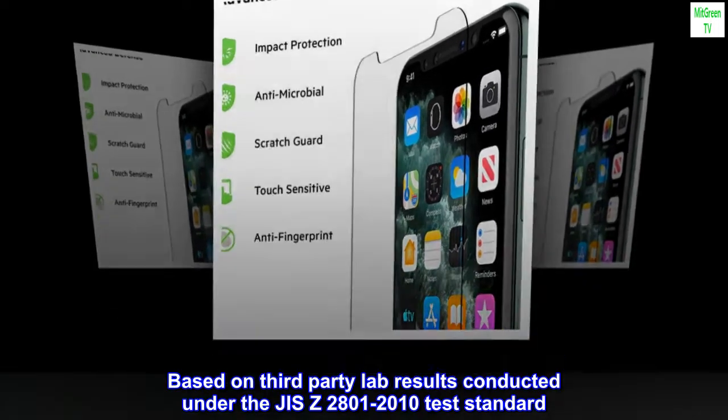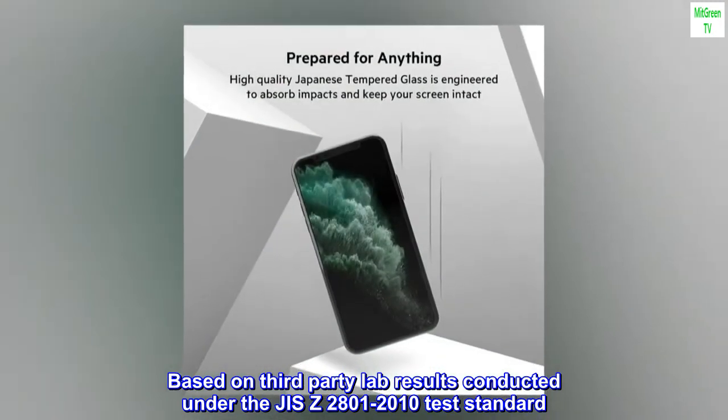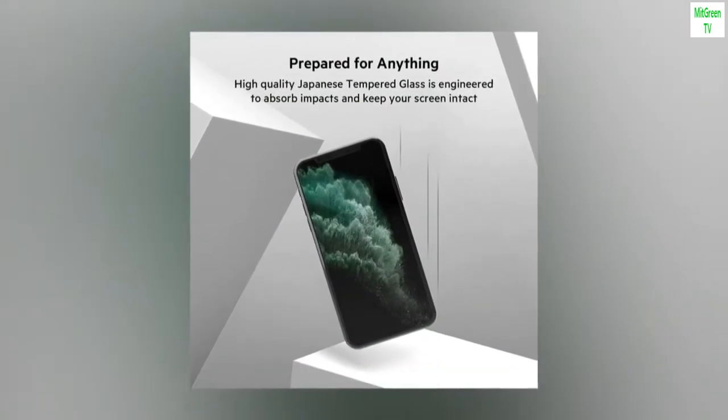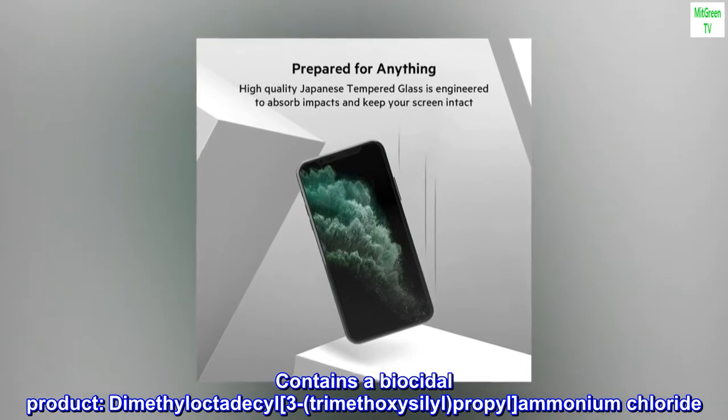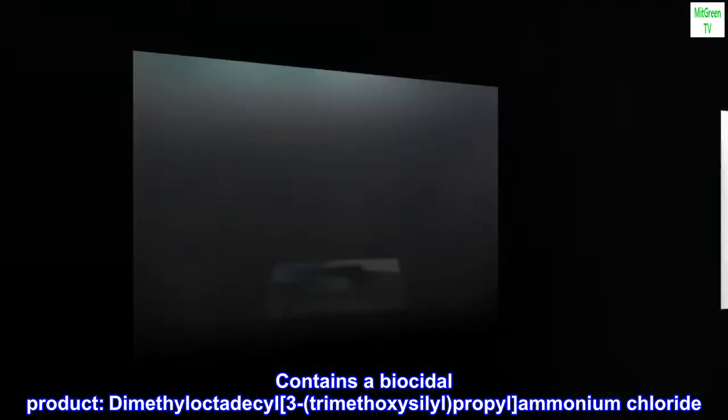Based on third-party lab results conducted under the GEES Z2801-2010 test standard. Contains a biocidal product: Dimethyloctadesyl, 3-Trimethoxylsilyl Propyl Ammonium Chloride.